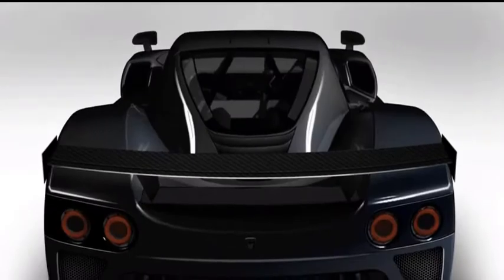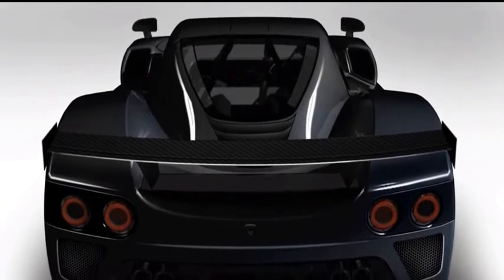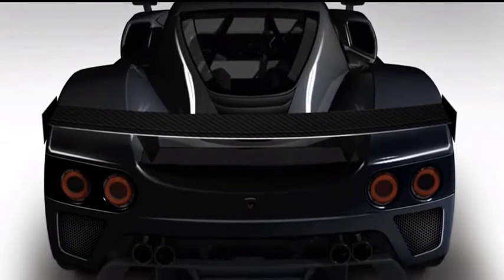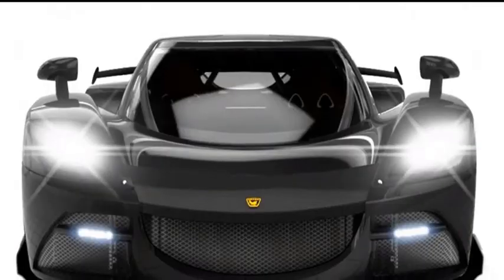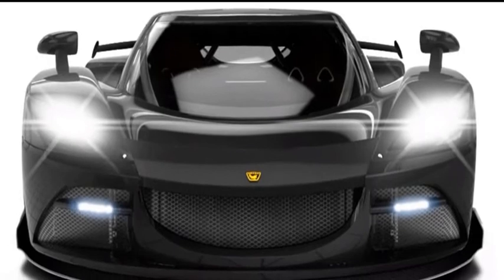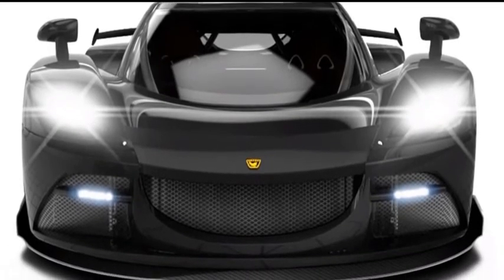The AF-10, which is the flagship of Arash Motors, is truly a marvel of design and innovation. Its iconic rear wing, plane-shaped body, and centered teardrop cabin definitely give the AF-10 a spaceship-like appearance.